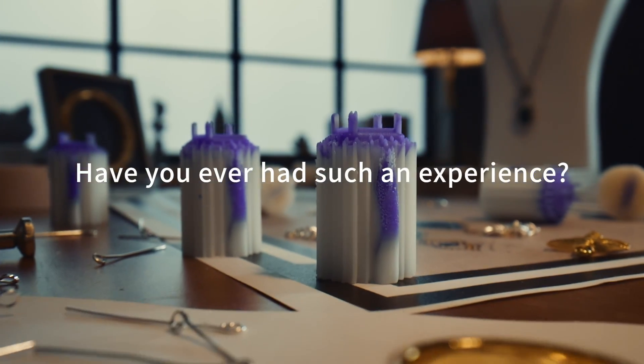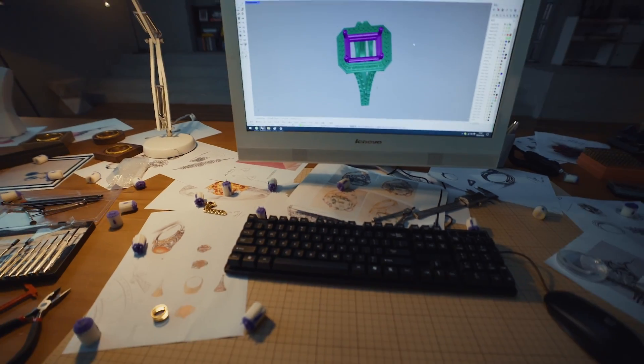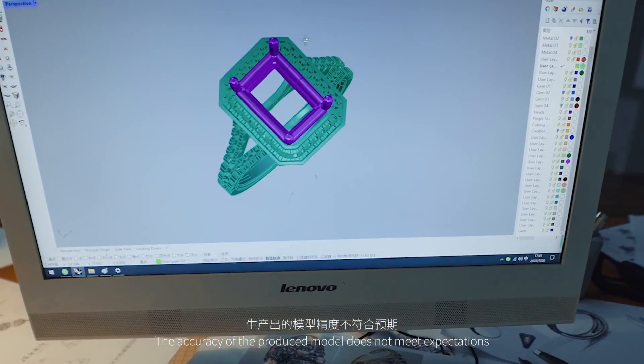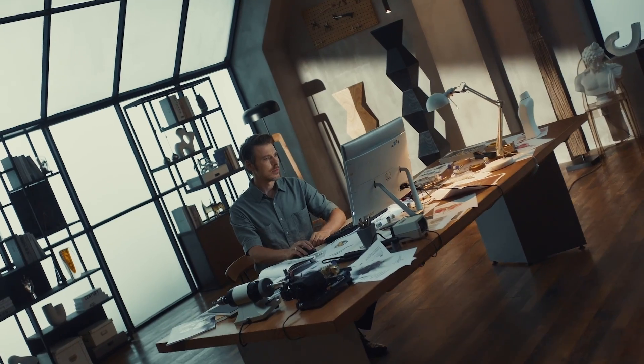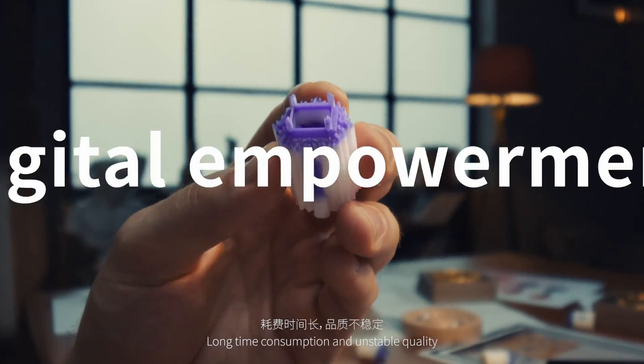Have you ever had such an experience? The accuracy of the produced model does not meet expectations. Long time consumption and unstable quality.